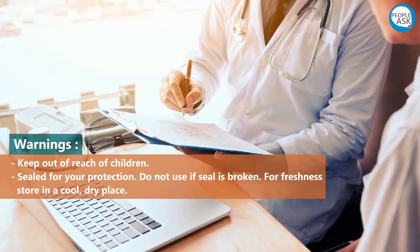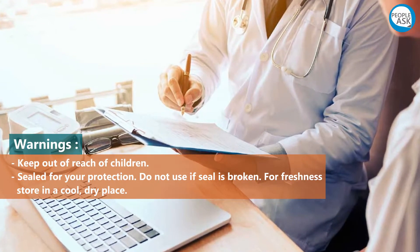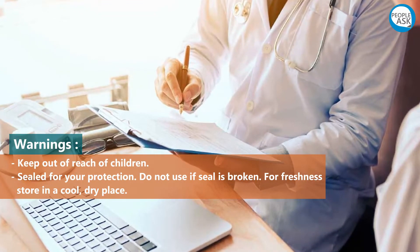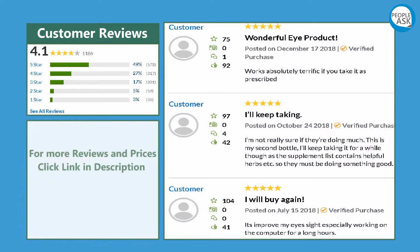Warnings: keep out of reach of children. Sealed for your protection — do not use if seal is broken. For freshness, store in a cool, dry place. For customer reviews and prices, click the link in the description.